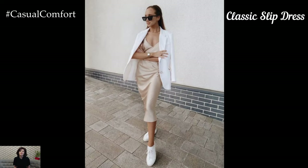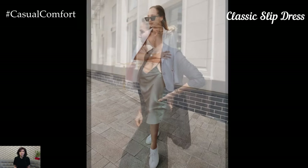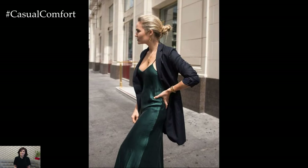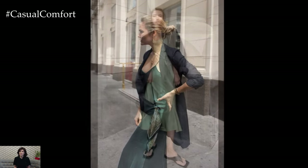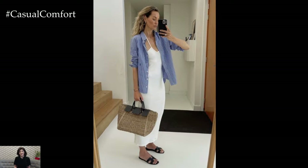The Classic Slip Dress — a staple in any minimalist wardrobe, the slip dress is the epitome of effortless elegance. Made from lightweight fabrics like silk or satin, it drapes beautifully over the body, providing both comfort and style. The slip dress can be dressed up or down, making it perfect for various occasions.